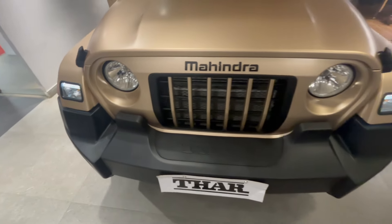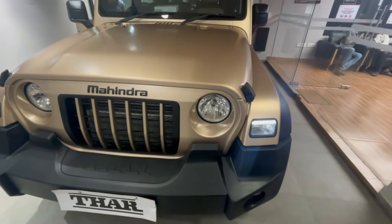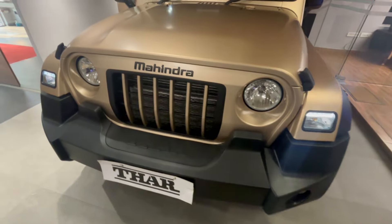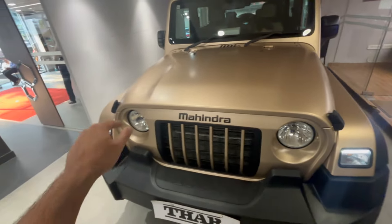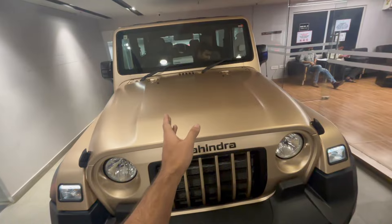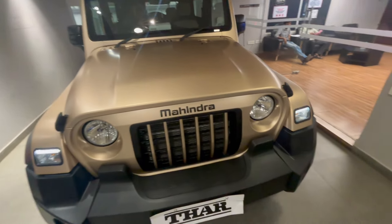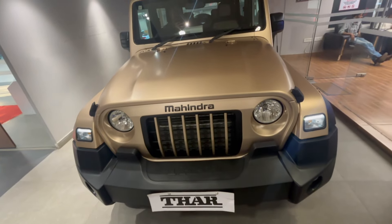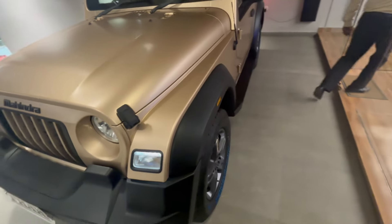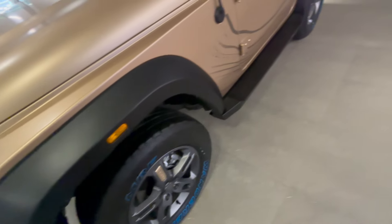You can see the big grille over here — the grille slats are finished in body color, and the surrounds are finished in black. 'Thar' is written in big lettering on the bumper. These are your DRLs finished in white, and you get halogen lights finished in yellow along with fog lamps. These are the bonnet locks. The engine under the hood churns out 130 horsepower and 300 Nm of torque — it's a turbocharged diesel engine with a 2.2-litre capacity.